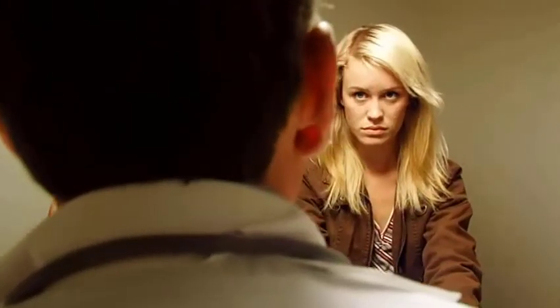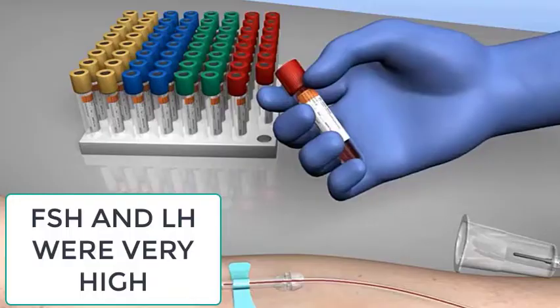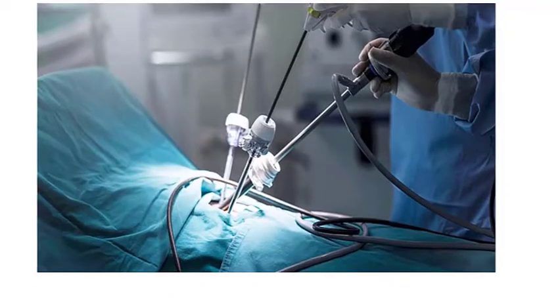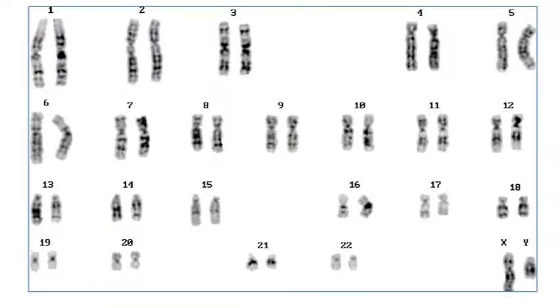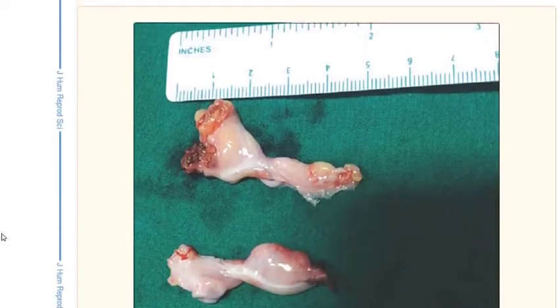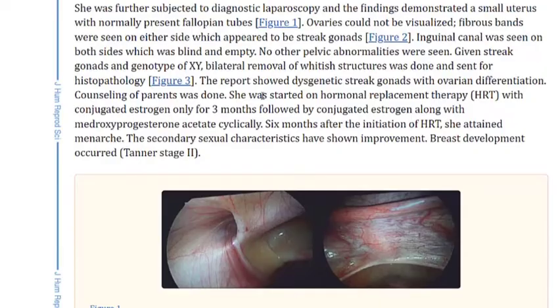After investigation, serum follicle stimulating hormone and serum luteinizing hormone were found to be very high. MRI revealed a hypoplastic uterus. Laparoscopy showed an infantile uterus, normal fallopian tubes, and streak gonads. Laparoscopic removal of the streak gonads was done, as there is a risk of gonadoblastoma in such cases — meaning the streak gonads can convert into cancer.